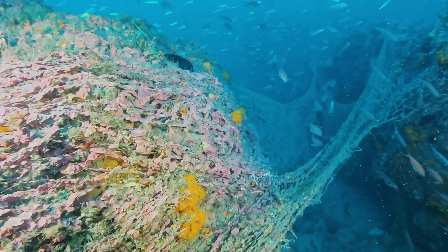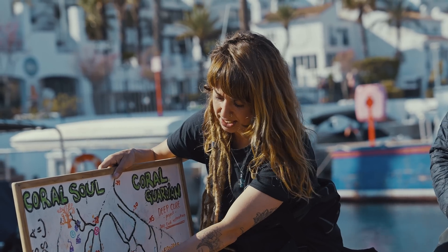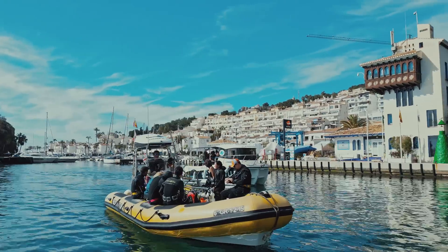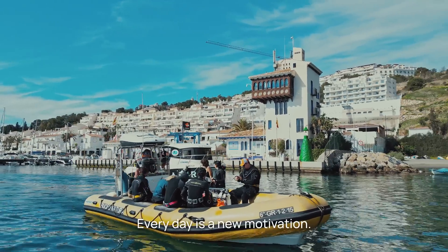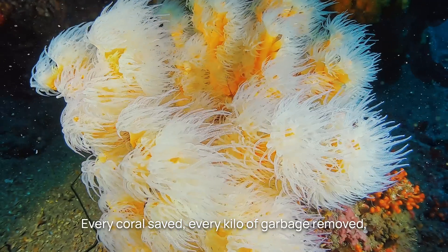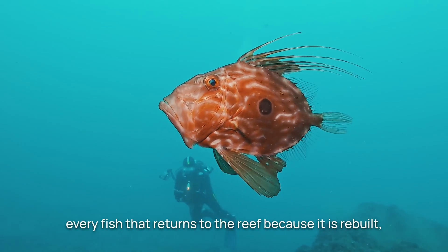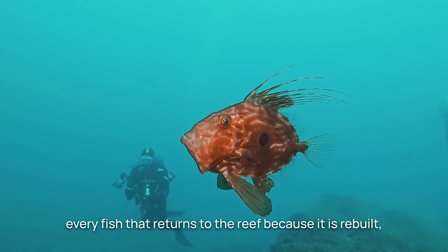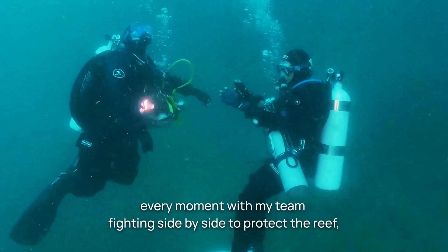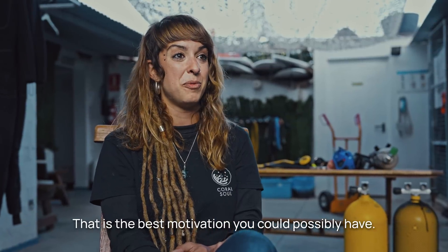When Marina started, 73% of the corals were seriously damaged. What seemed like an impossible mission eventually became a successful operation. Today, there are more than 30 volunteers working together to save the reef. Every day brings new motivation — every saved coral, every kilo of garbage extracted, every fish that returns to the reef because it's been rebuilt, every moment with friends fighting to protect the reef.